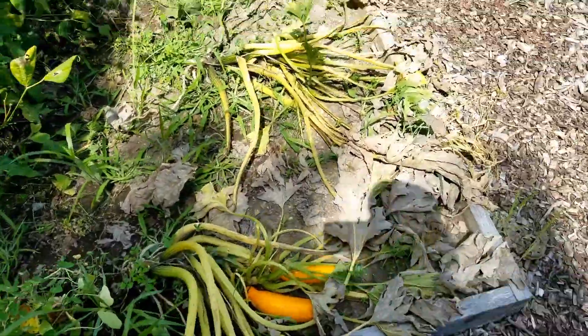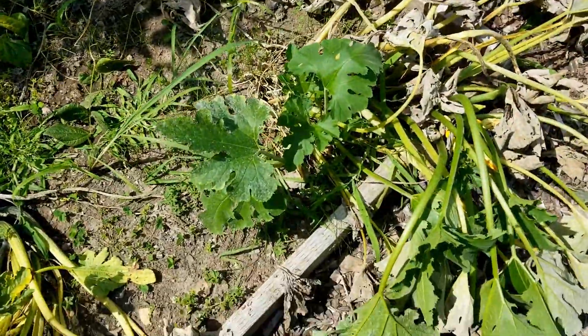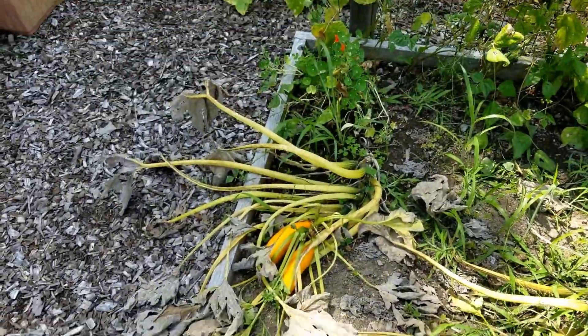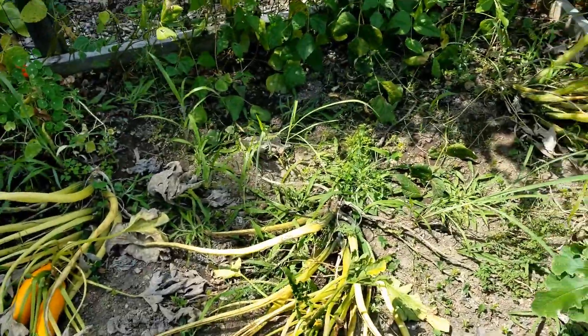These zucchinis are dead, so I'm going to rip them out. I think we picked our last one today off of this plant. You can see they got the powdery mildew and then they just all shriveled up, so they're done. Maybe we'll plant some broccoli in here too.